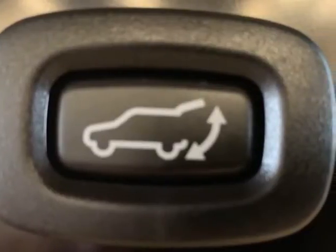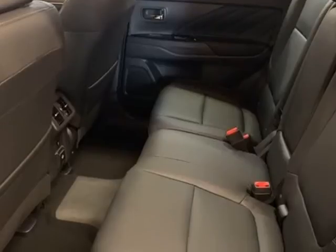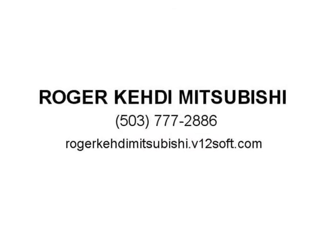Exterior parking camera rear, 4-wheel independent suspension, front anti-roll bar, front bucket seats, front center armrest with storage, front dual zone A/C, front fog lights, front reading lights, fully automatic headlights, garage door transmitter.